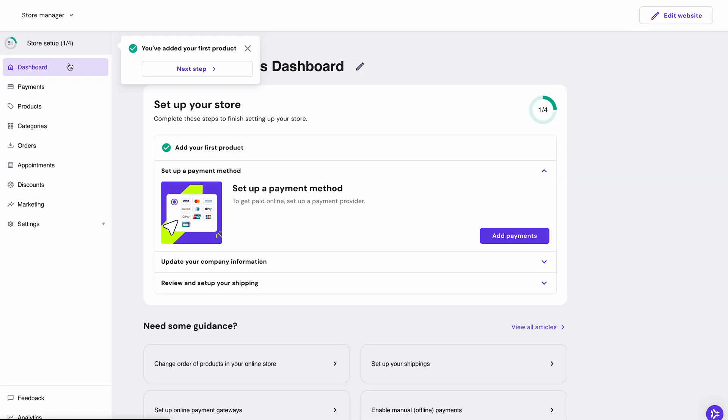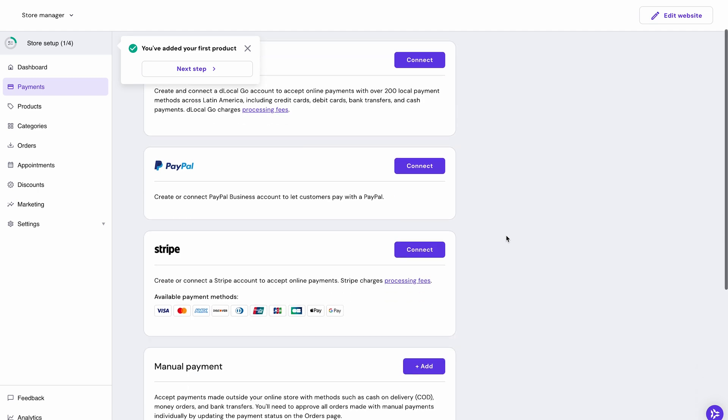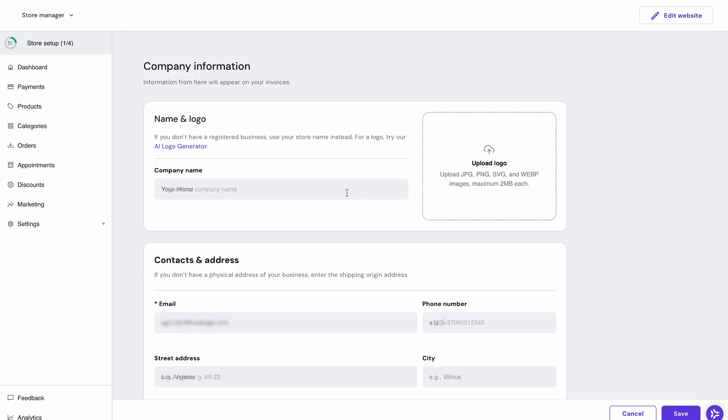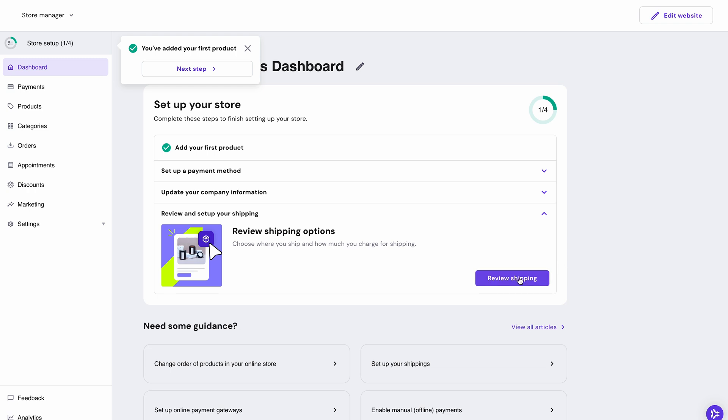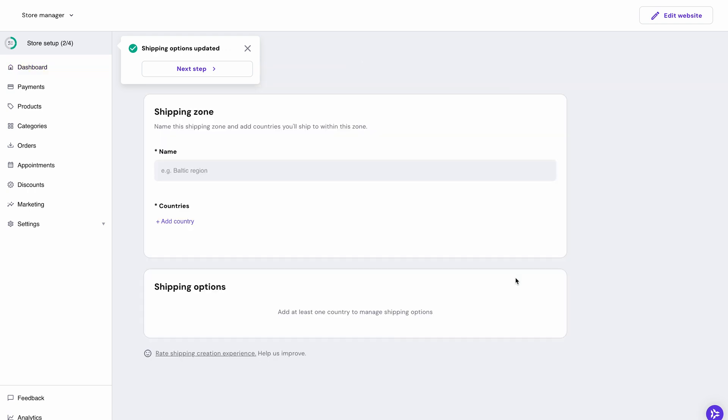The next step is to add a payment method. Click 'Add Payments' and select how you want your customers to pay. After this step, make sure to add your company's official name, address, and contact information, as it will appear in invoices and email confirmations. Finally, you'll need to choose the shipping options — decide where you ship and how much you will charge for it.